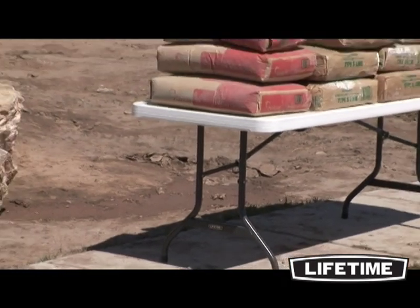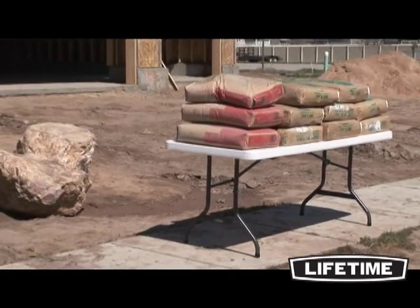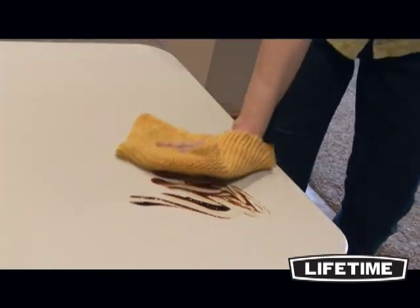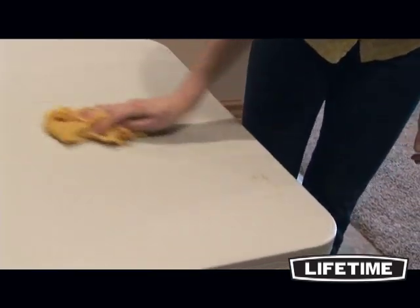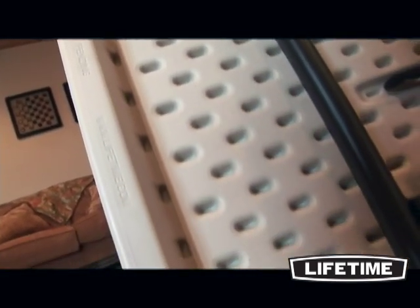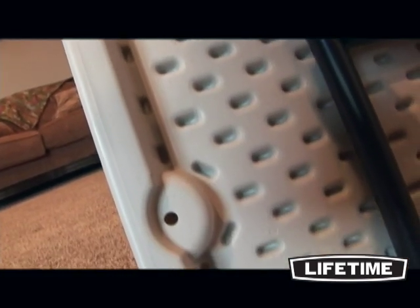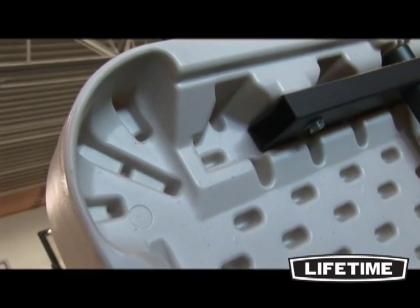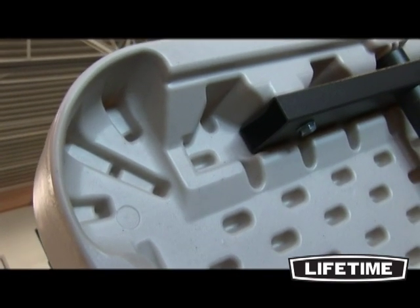Our 6-foot fold-in-half table is built beyond industry standards and can handle the toughest situations. Made with high-density polyethylene, Lifetime Tables are stain-resistant and easy to clean. The tabletops are UV-protected and will not crack, chip, or peel. Our heavy-duty tabletops feature an innovative tack-off pattern below the table's surface, making the entire table stronger and more rigid. The dent-resistant corners are specifically engineered to prevent denting or crushing if dropped or bumped.